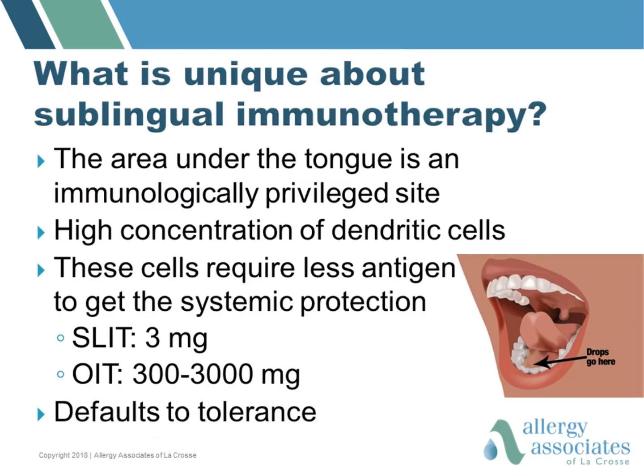The main difference between sublingual immunotherapy and oral immunotherapy is where we place the extract. The area under the tongue is an immunologically privileged site. There are very high concentrations of dendritic cells, which are the cells that take up the extract and communicate with the immune system to provide systemic protection. Because we're putting the extract in this unique site, we only require milligram amounts to achieve the effect, whereas with oral immunotherapy using a powder, markedly higher doses are required.